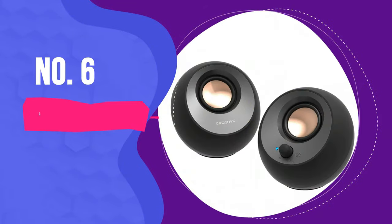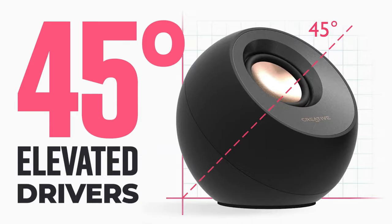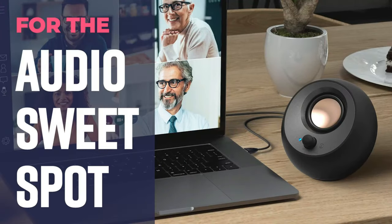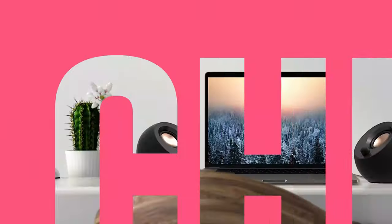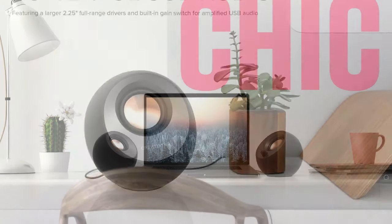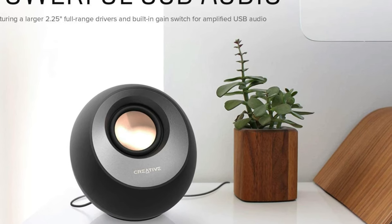Number 6: Creative Pebble V3. Creative has updated its compact, affordable computer speaker options with the Creative Pebble V3. These stylish little speakers don't cost much more than their V2 predecessors, while bumping up the speaker size and bringing in support for Bluetooth audio.